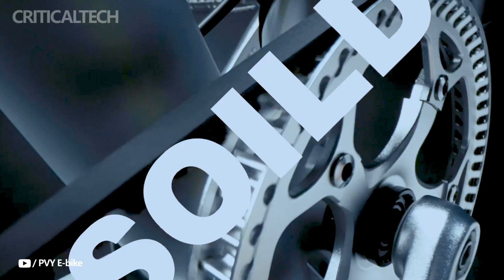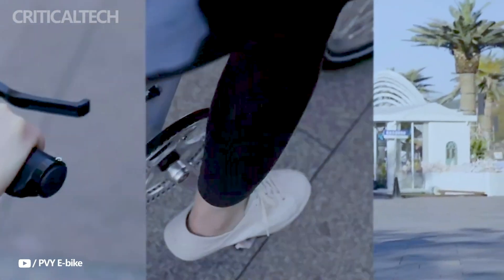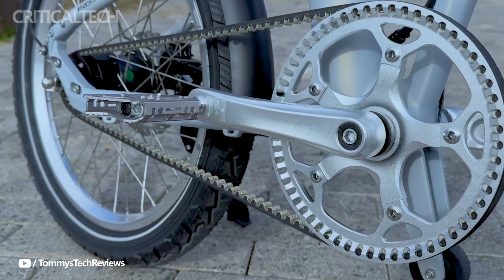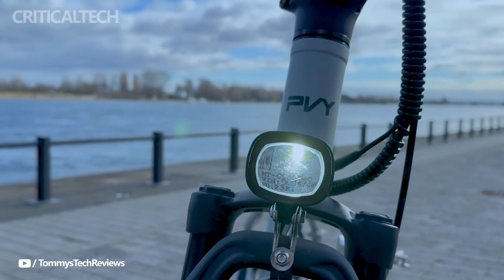However, there are some drawbacks to consider. The front fork and the lack of derailleur options may not meet everyone's preferences. The absence of height marks on seat posts is another minor inconvenience.